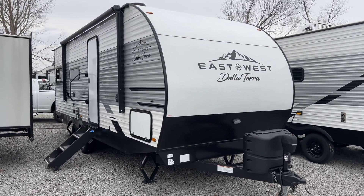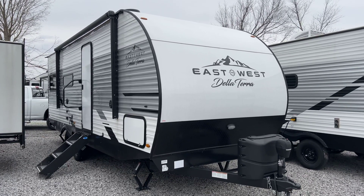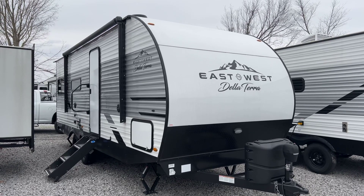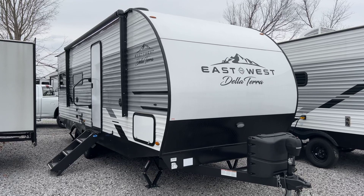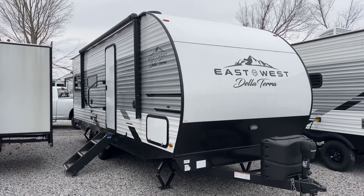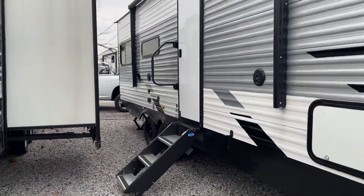I'm Collin Fitzgerald here with Arrowhead Camper Sales in Mayfield, Kentucky. We're going to look at our 2022 200RD Della Terra by East to West. This is a non-slide 20-foot box model — actually 28 feet tip to tip and around 5,200 pounds of dry weight. It's a rear den model, a very cool little floor plan. We're going to go inside first and take a look.